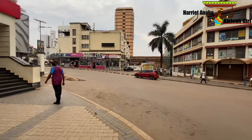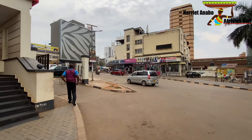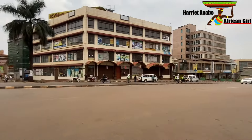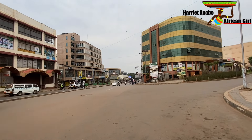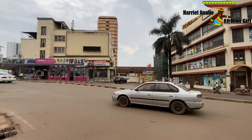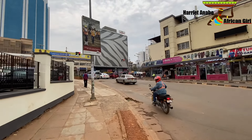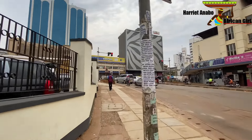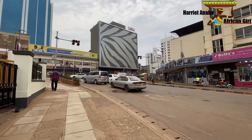Just look at Kampala — so beautiful and peaceful, especially on Sundays. There are fewer people on the road, fewer cars. This is the route that connects you to the Kampala flyover, and then you go to Interview Road. We are giving you a quick walk tour of Kampala on the weekend — this is how Kampala is on Sundays.